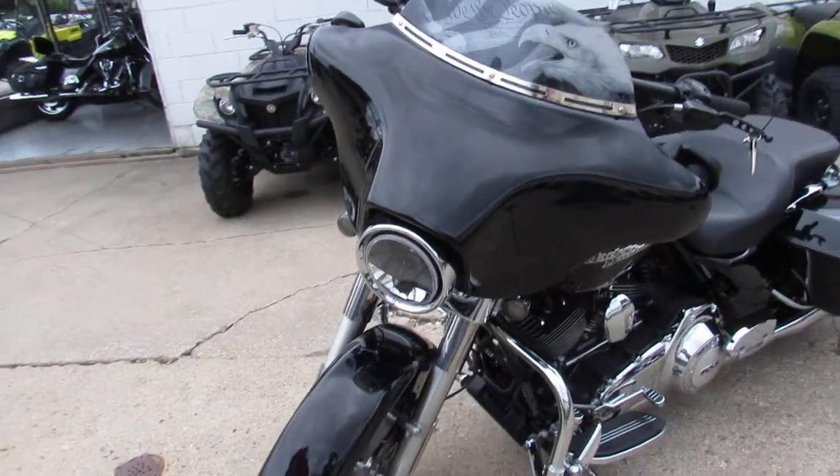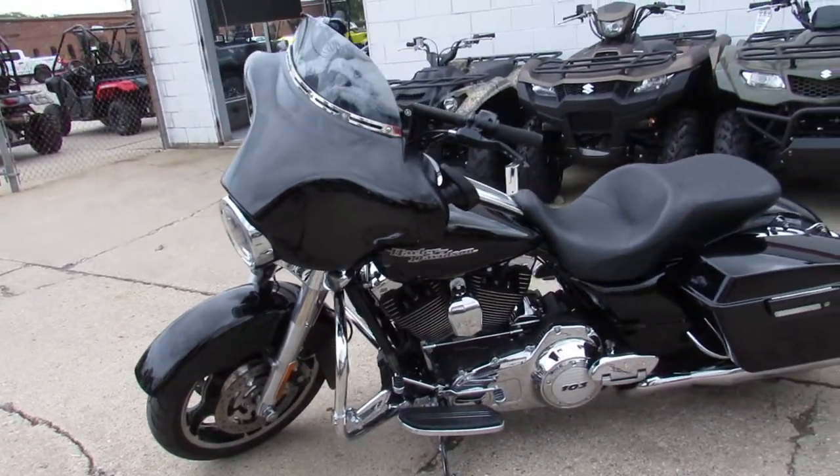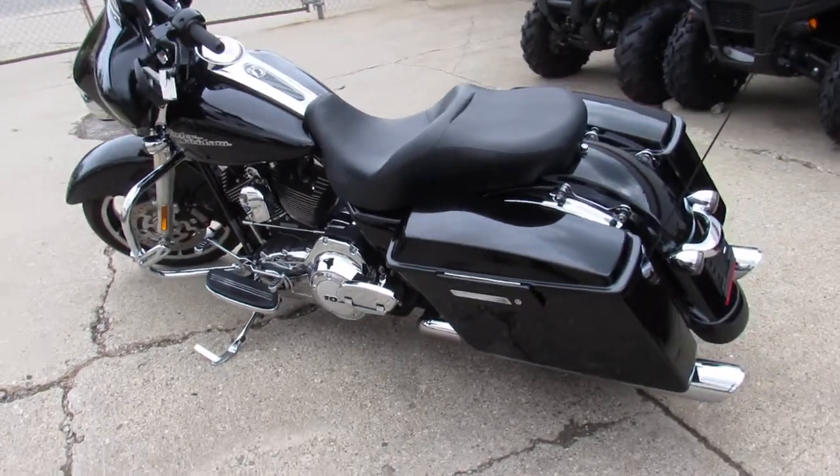It's a sharp one owner Street Glide. Comes in the vivid black paint. Tons of chrome. It's got some mini apes on it. Custom windscreen. Good looking bike guys. Billet levers. Vance and Hines exhaust.